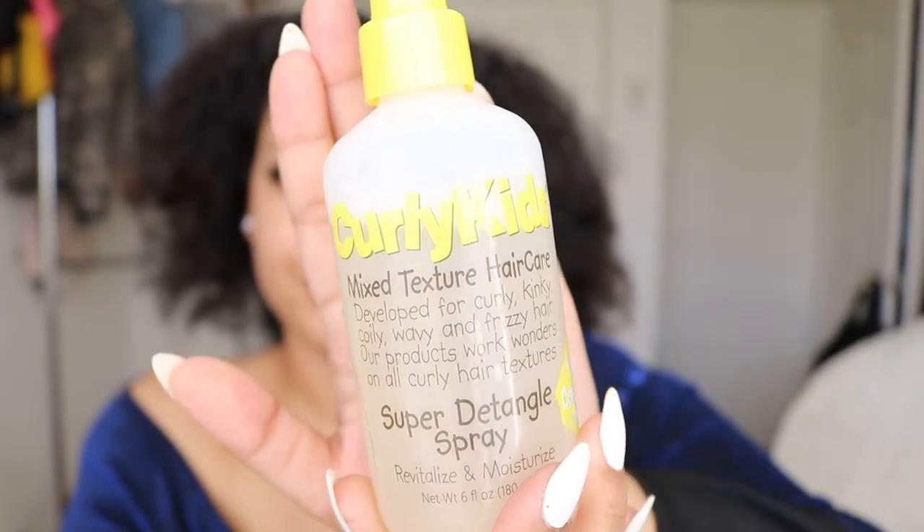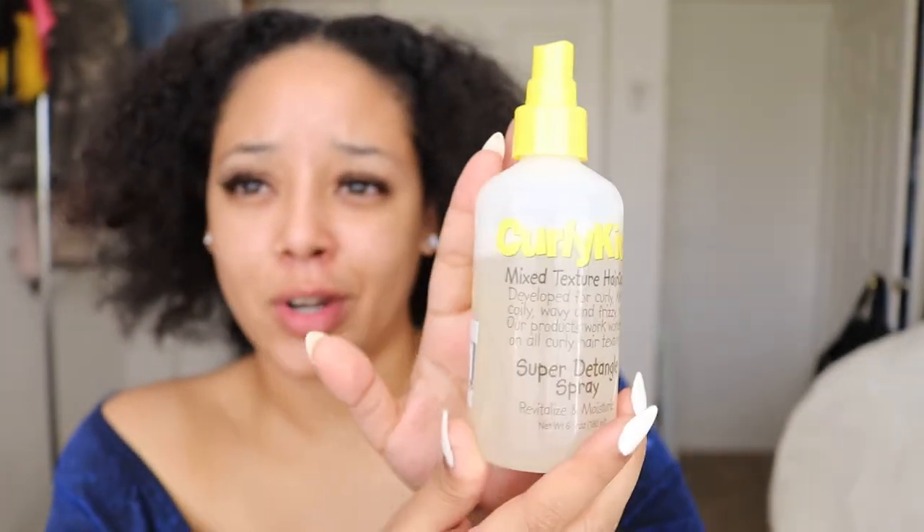My hair is about four days old, so this is a great style if your wash day hasn't come up yet but you still want to look super cute. First things first, I'm going to spray some water on my hair to really saturate it — it'll help lay all my products down. I'm going to be using Curly Kids mixed treatment for curly hair. I love using kids' detangler products because they make everything so much easier, especially if you have kinky texture.